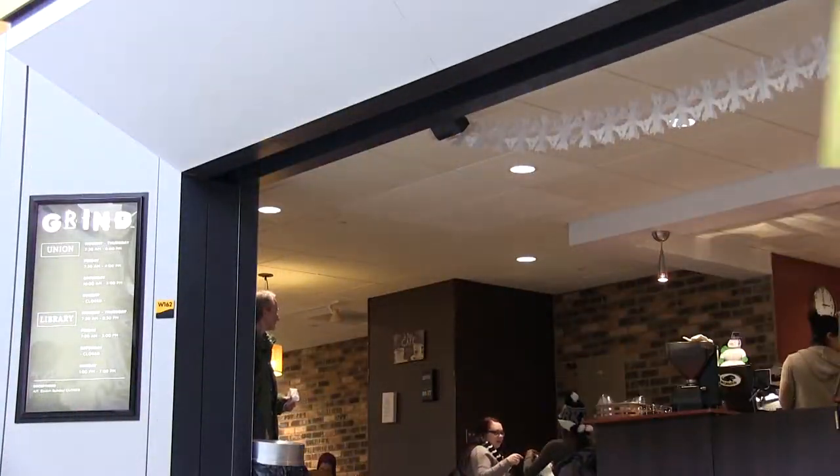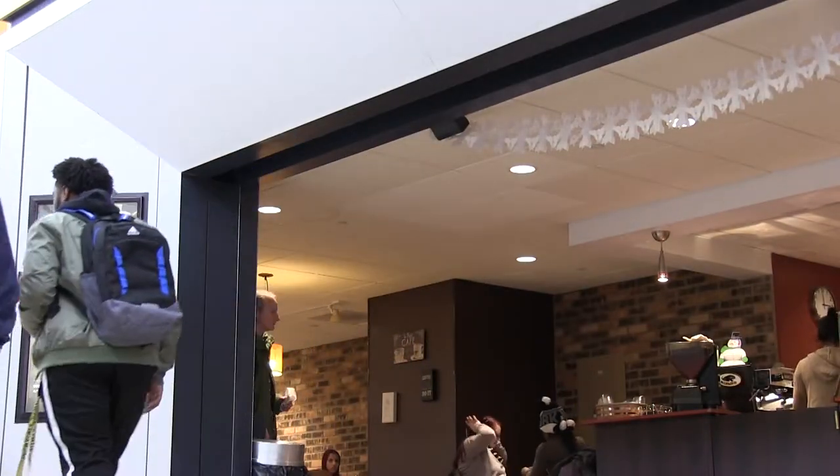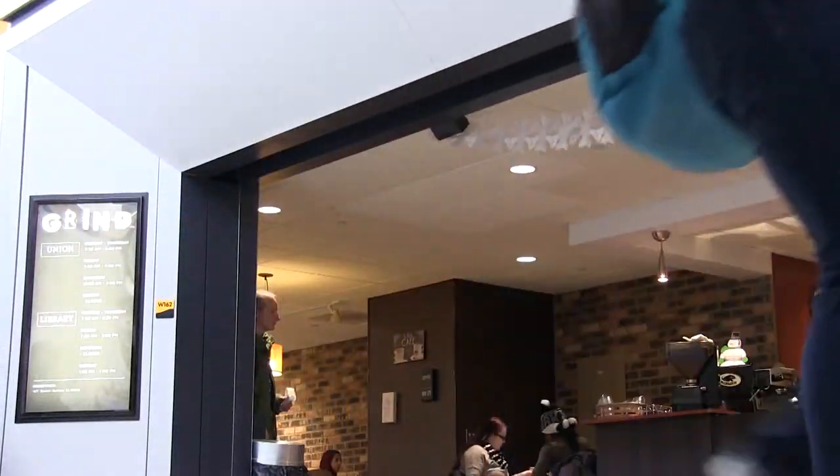Located near the southeast entrance, The Grind is a popular coffee shop. It always has a long line of customers, so make sure you get there early.